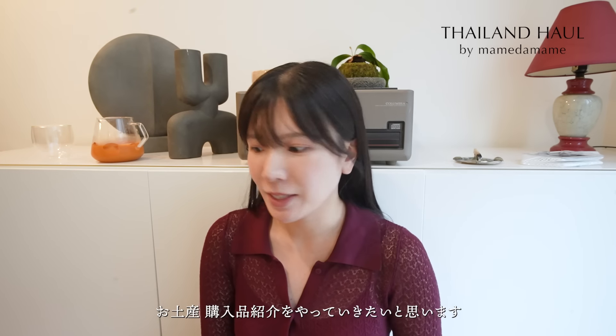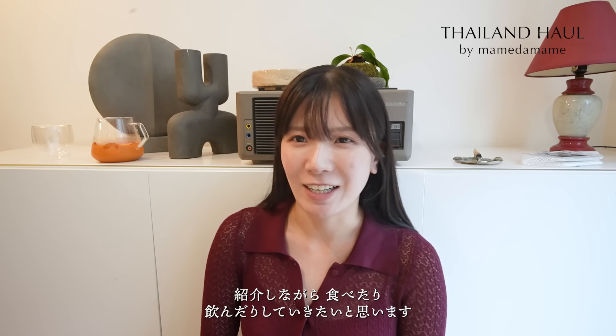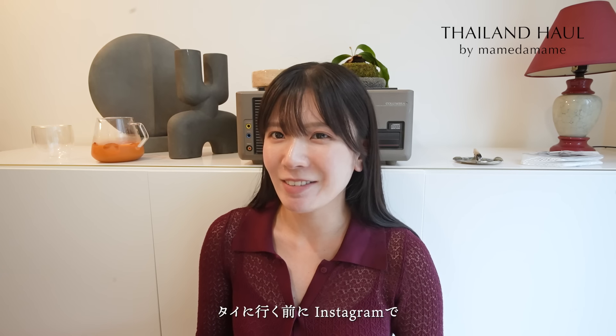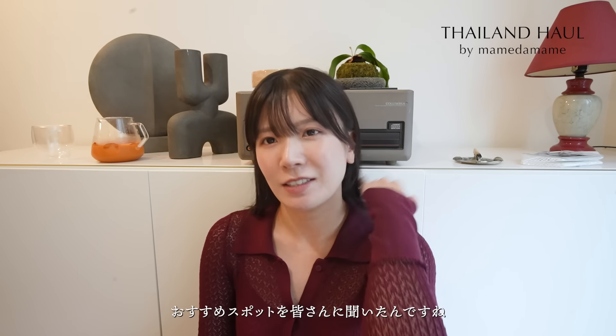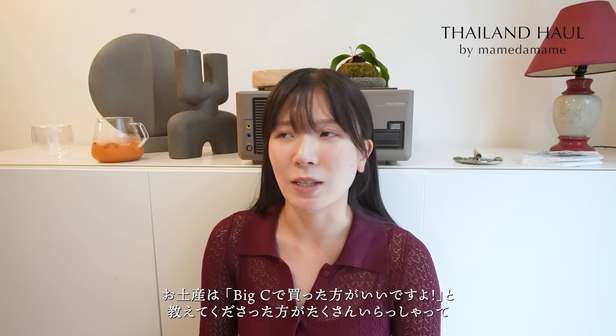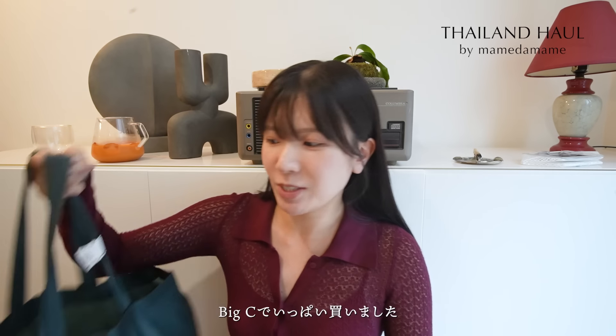今回はタイのお土産を紹介しながら食べたり飲んだりしていきたいと思います。タイに行く前にインスタグラムでおすすめスポットを皆さんに聞いたんですね。そしたらお土産はビッグシーで買った方がいいですよって教えてくださった方がたくさんいらっしゃって、ビッグシーでいっぱい買いました。